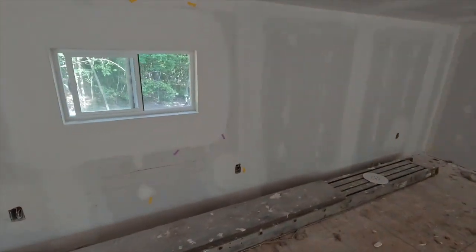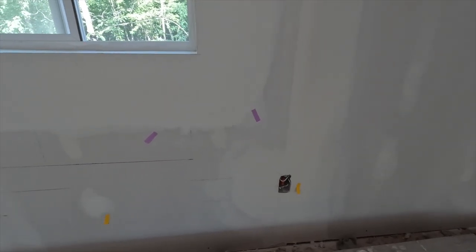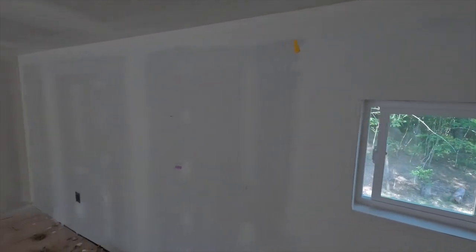I'm not sure how well you guys can see, but I'm sure you can see all those little sticky notes all over these walls.